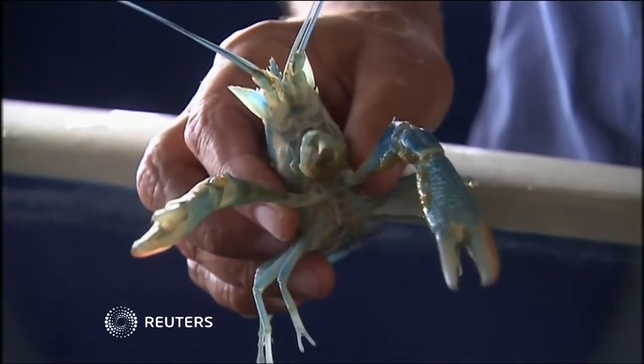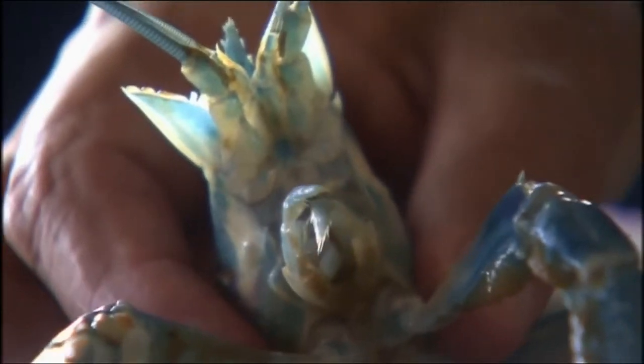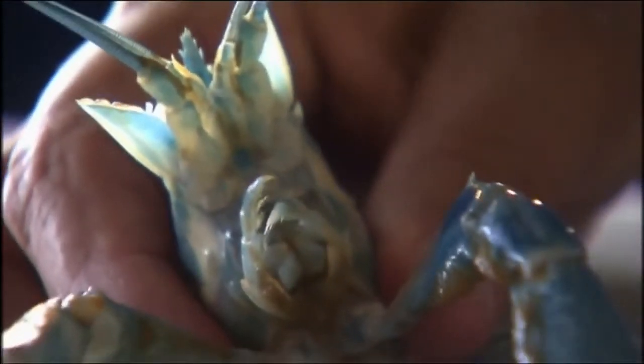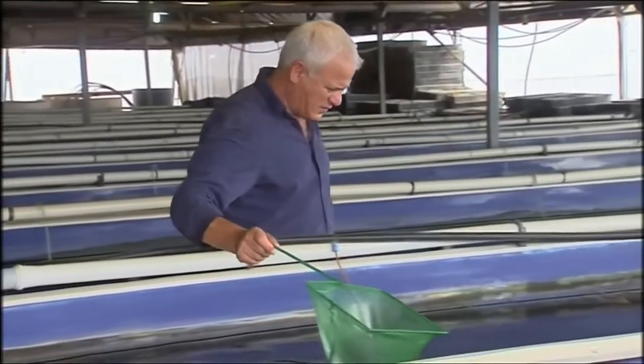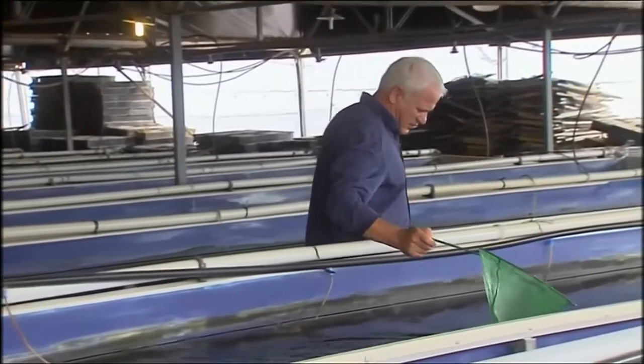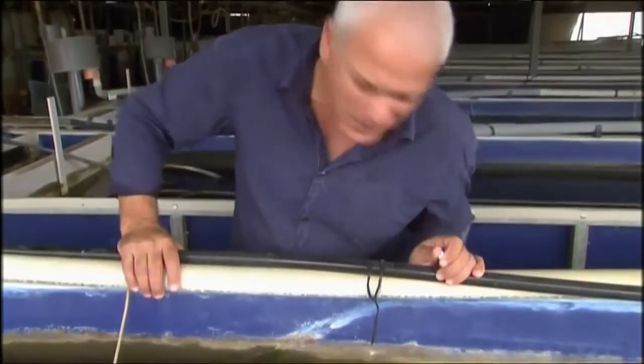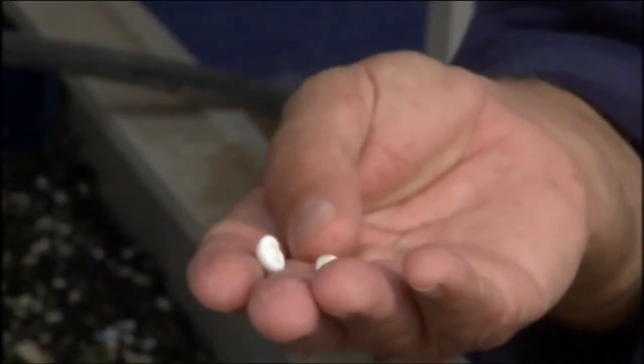The latest ingredient used by scientists in the fight against disease: the blue crayfish. On this farm deep in the southern Israeli desert, the crustaceans have been raised for decorative purposes for years. But farmer Yossi Ben noticed his band of Australian blue crayfish had an unusual trait.